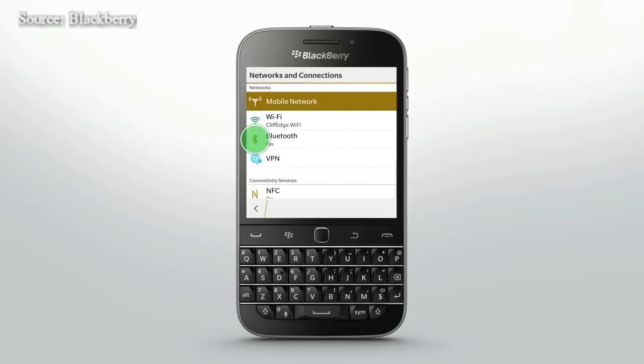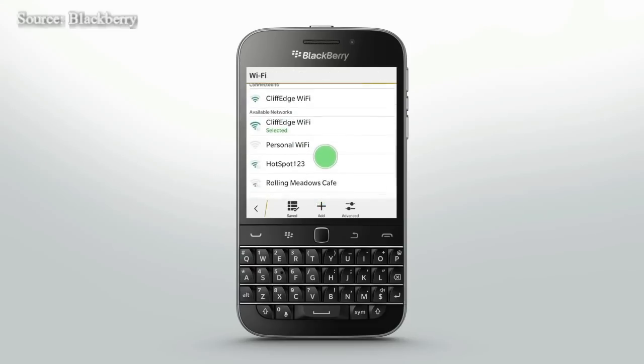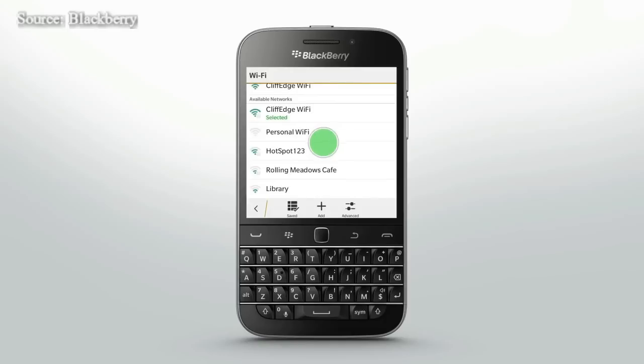Networks and connections such as Bluetooth, NFC and Wi-Fi are efficiently designed to maintain your battery's life. Using your Wi-Fi as much as possible offers substantial power savings to your device. Get connected anywhere and everywhere you can.